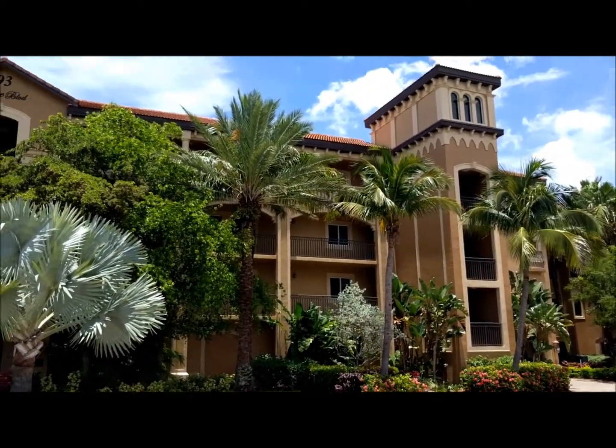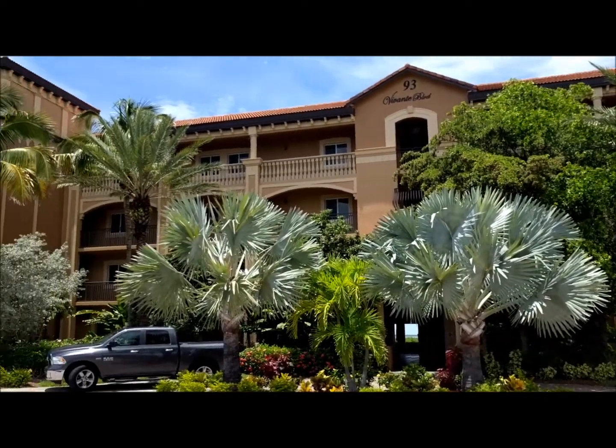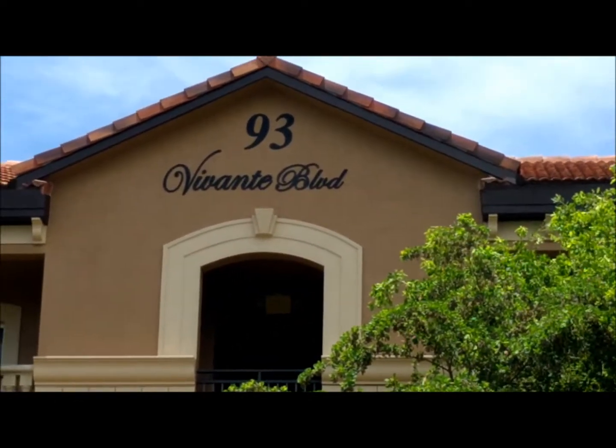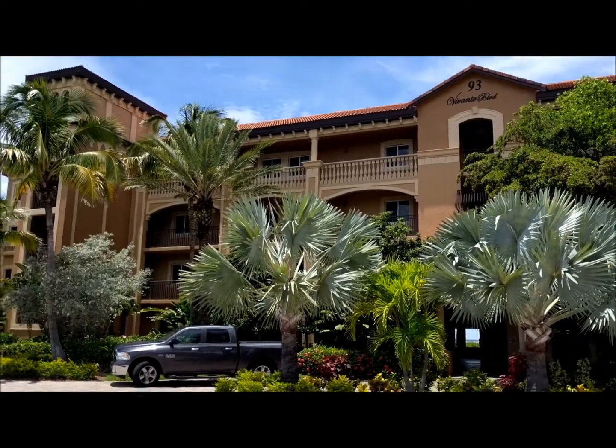Hey everybody, it's Stas here, your video agent. I wanted to show you a really beautiful property — a harbor front unit here at beautiful Vivante. This is building 93, 93 Vivante Boulevard. It's a beautiful harbor front unit built in 2005.